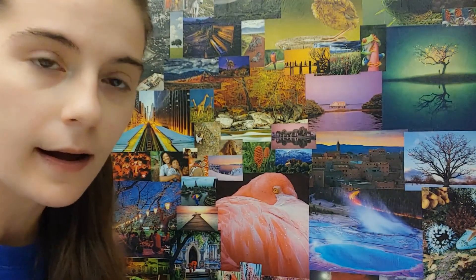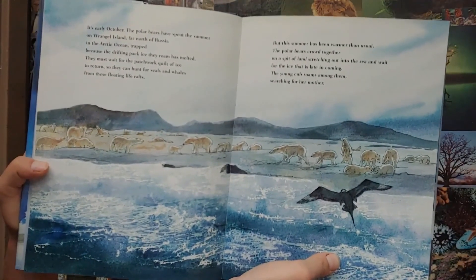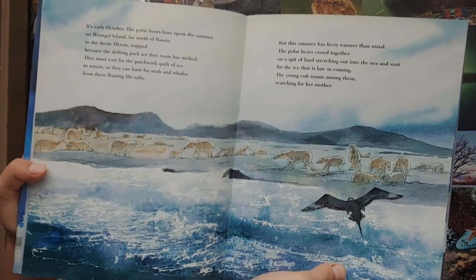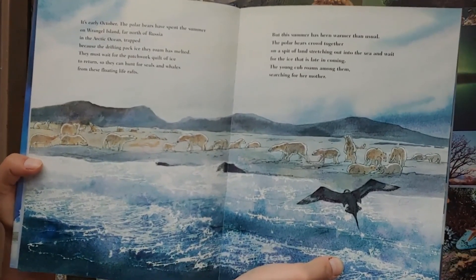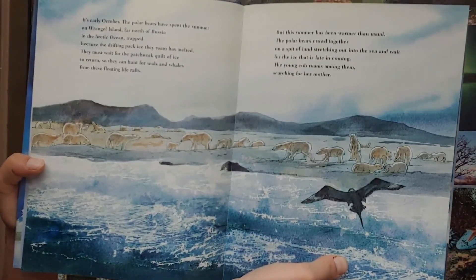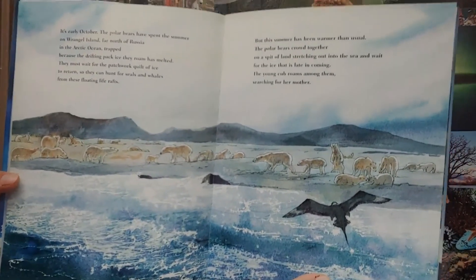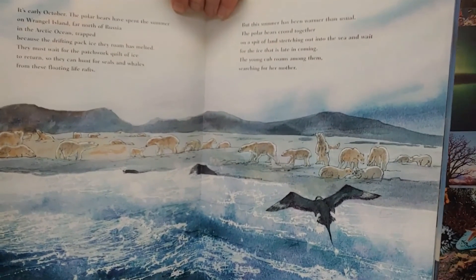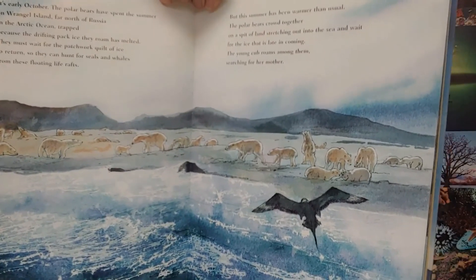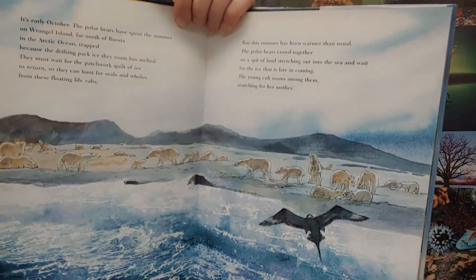The cub has lost her mother. Babies need their moms, no matter if you're a human or a polar bear. It's early October. The polar bears have spent the summer on Wrangell Island, far north of Russia in the Arctic Ocean, trapped because the drifting pack of ice that they roam has melted. They must wait for the patchwork quilts of ice to return, so they can hunt for seals and whales from these floating life rafts. But this summer has been warmer than usual. The polar bears crowd together on a spit of land stretching out into the sea and wait for the ice that is late in coming.